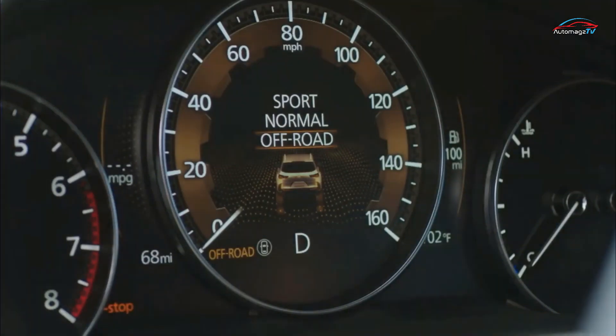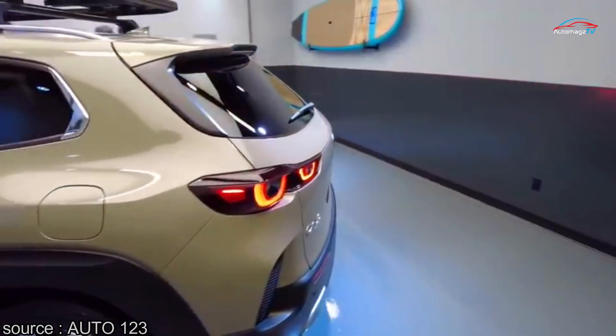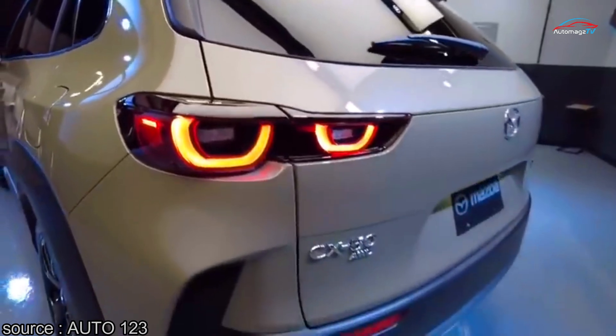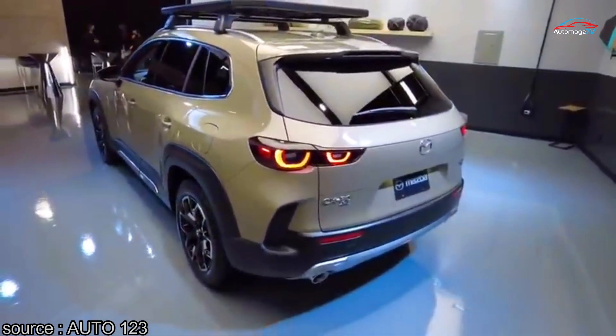The CX-50 will offer a new drive mode selector that includes off-road and towing modes in addition to the sport mode offered on most current Mazdas. These settings adjust features such as throttle response, steering feedback, and the tuning of Mazda's G-Vectoring control system.